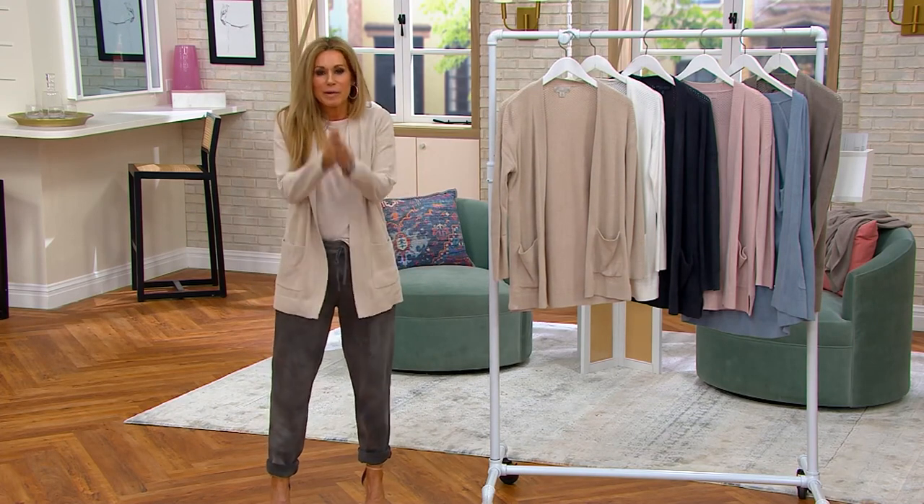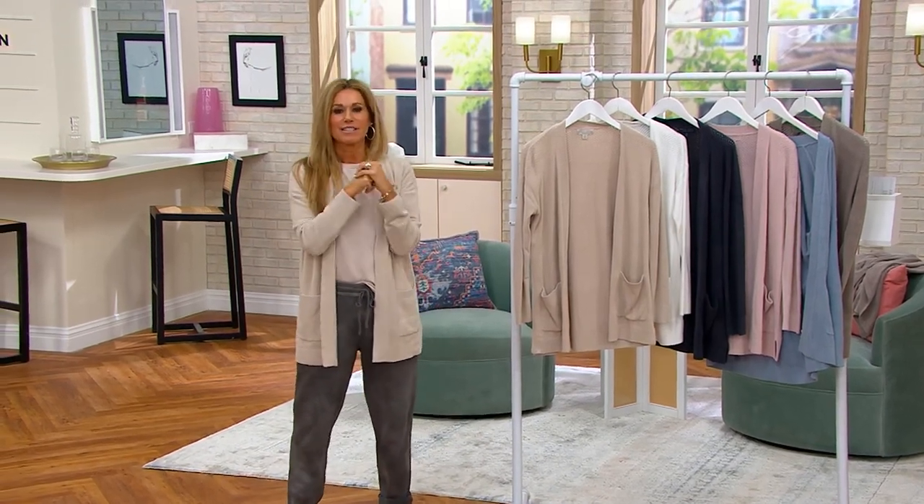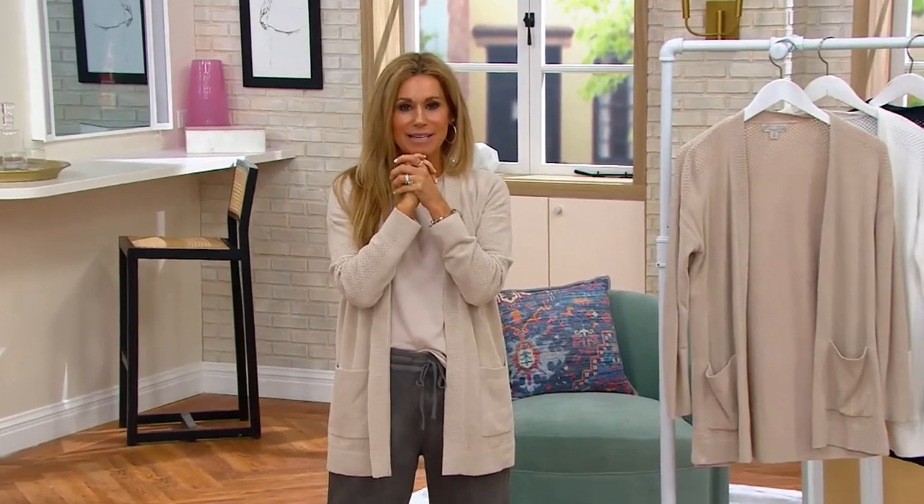Brand new. Super excited too. So that is it. Thank you so much. Sean is coming up next with a lot more great fashion. So we'll see you soon.